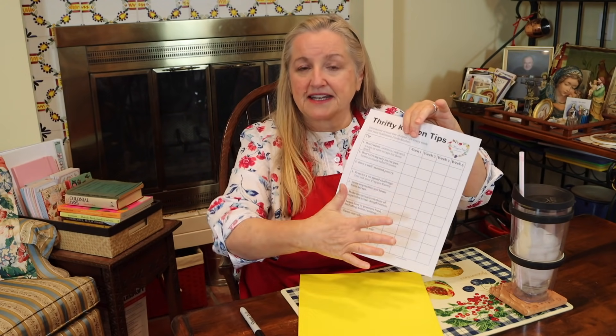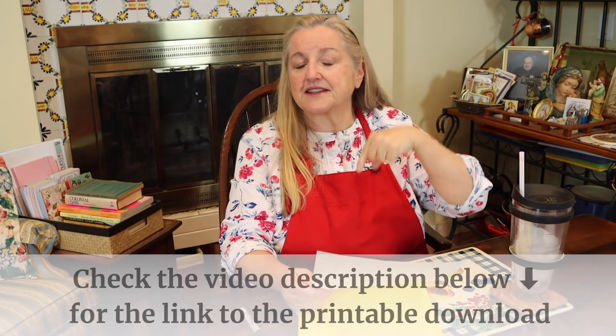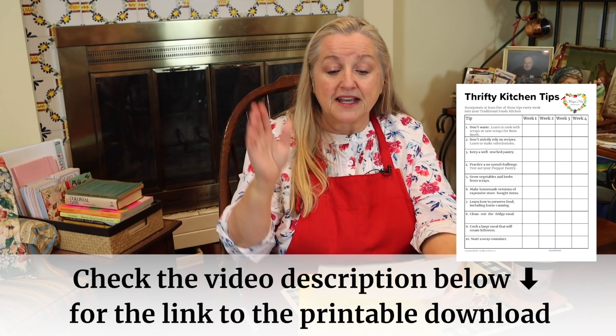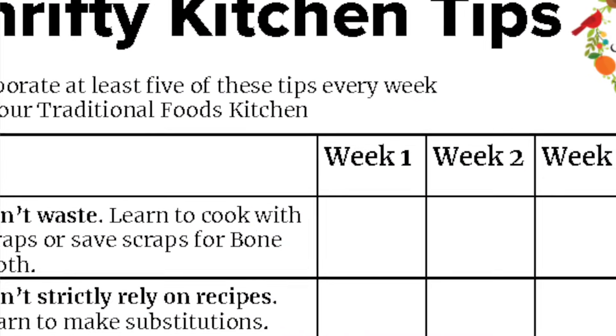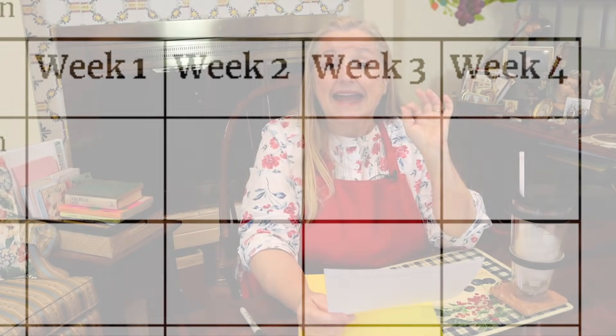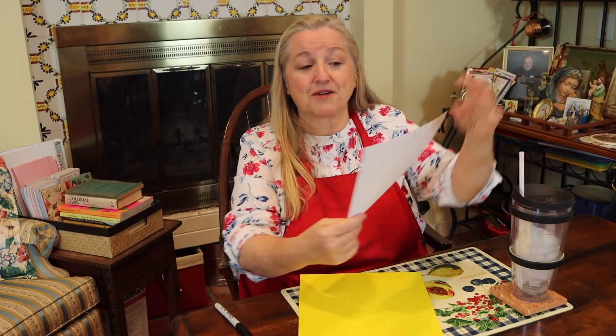Now let's get to the 10 thrifty kitchen tips. I've made a little checklist — you can easily print it out; I'll have the link in the description below. The checklist is set up with four weeks along with all the tips listed. I recommend you try to incorporate at least five of these tips each week, checking off the ones you incorporate for week one, then week two, and so on through the month. Scientists say that after 28 days of doing something it becomes habit, and that's really what I'm trying to help you do.